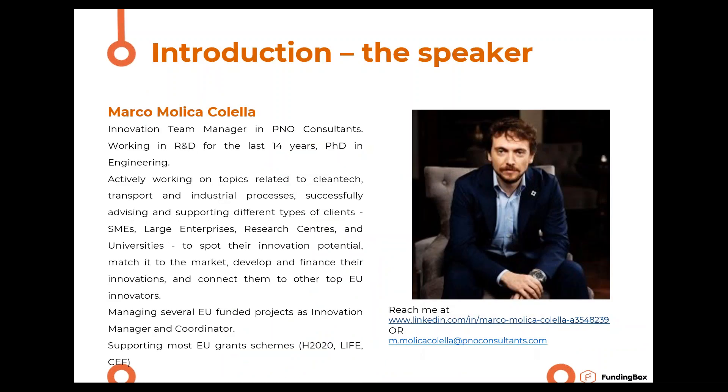Today we come with Marco Molica-Colella, an innovation team manager at P&O consultants, working in research and development for the last 14 years. He has a PhD in engineering and has worked in areas like clean tech, transport and industrial processes, helping SMEs, large enterprises and research centers to innovate and finance their innovations. He has broad experience in Horizon 2020, LIFE, and CIF programs. I'll now give the floor to Marco.